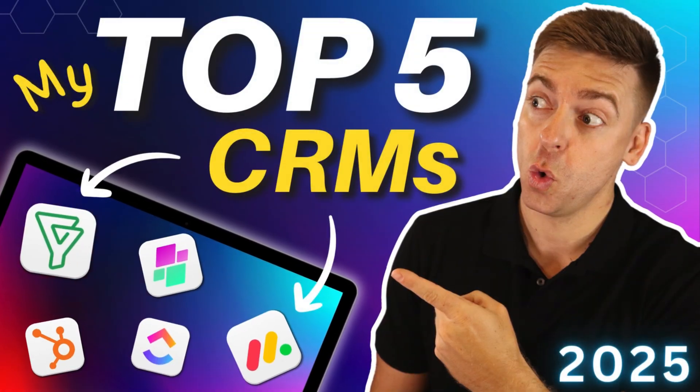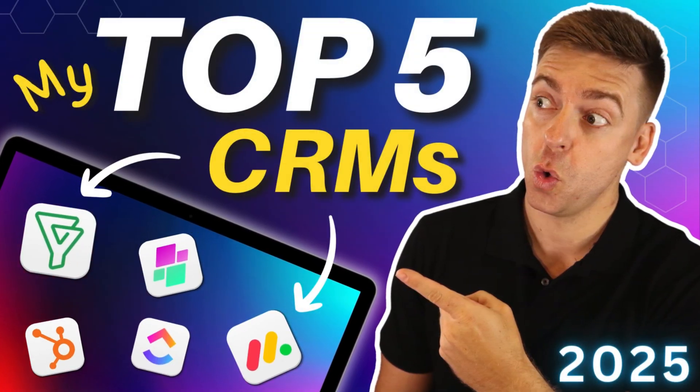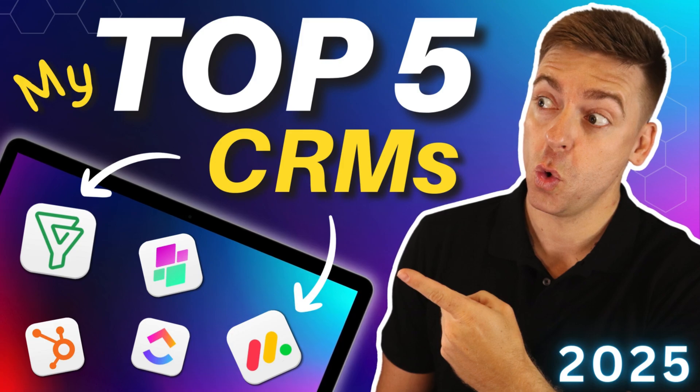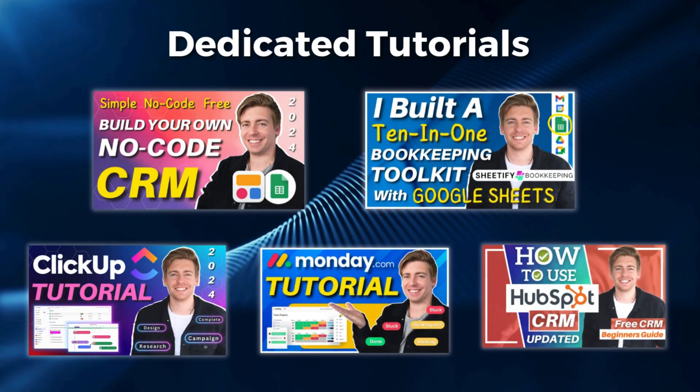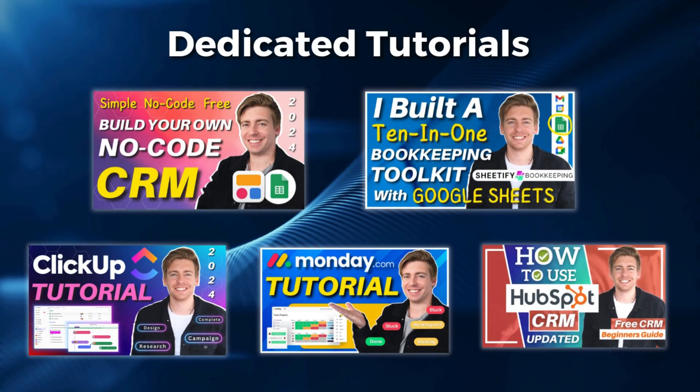That is it for this updated CRM Comparative Guide. I hope this helps you choose the right CRM for your small business. If you want to dive deeper into each solution, make sure you watch our dedicated tutorials for each CRM linked below. If you have any questions about these CRM solutions, drop them in the comments below. Thank you so much for watching this guide all the way through to the end — leave a like and subscribe, and I'll see you in the next video.